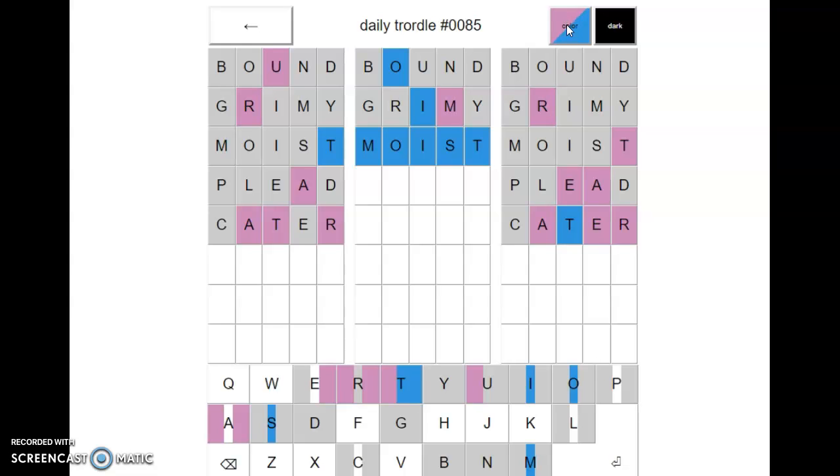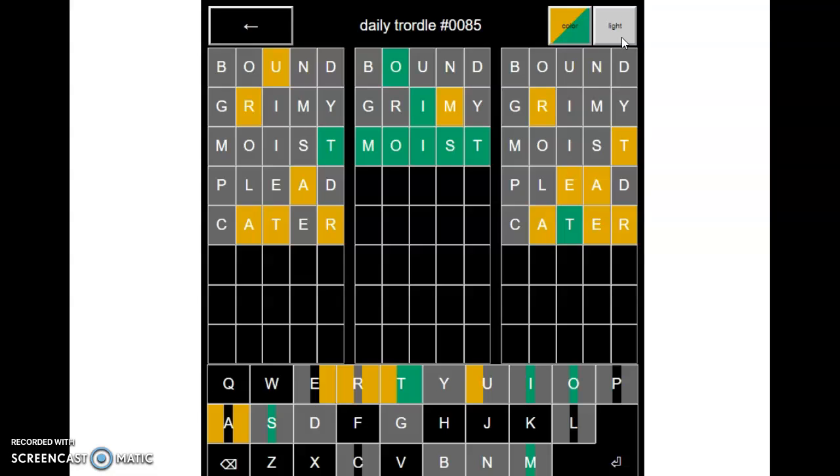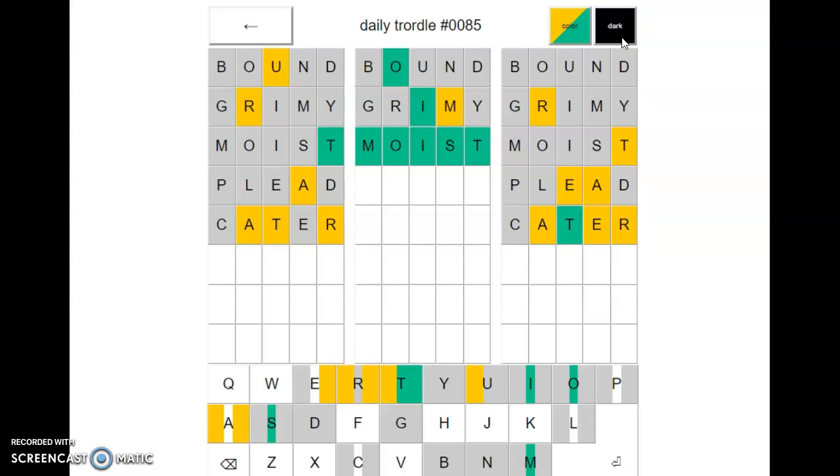Oh jeez, you can even do it like that — that's cool. Or make it dark like that. Ugh, that doesn't look that good. Interesting. Very weird.